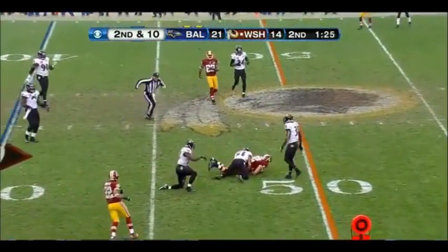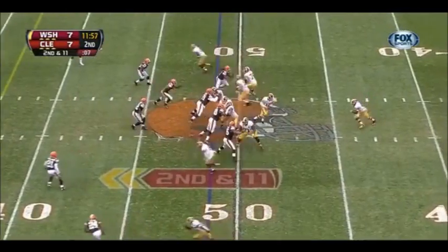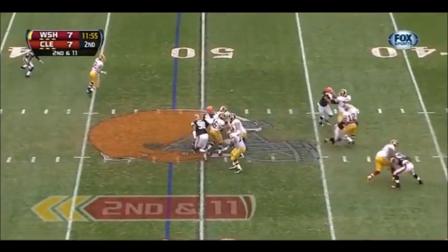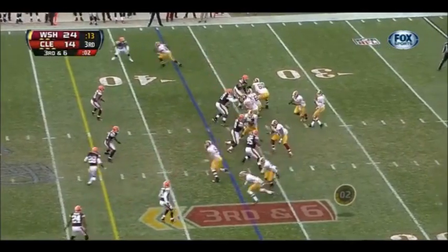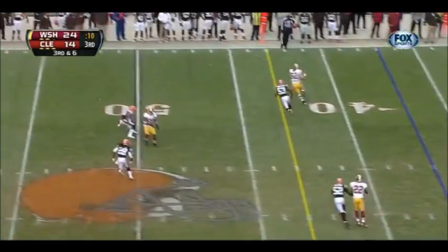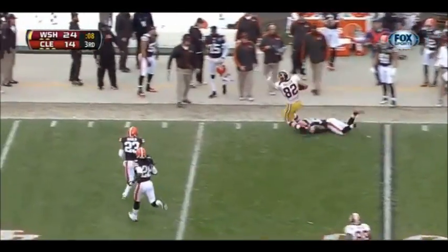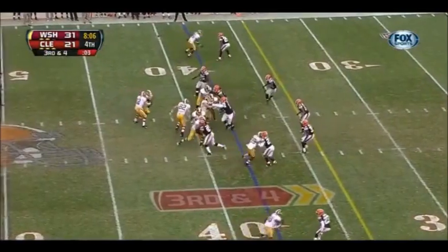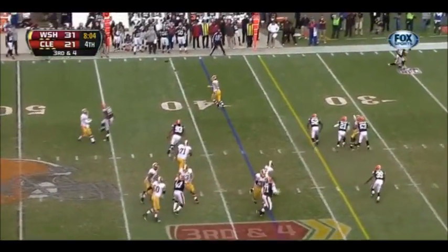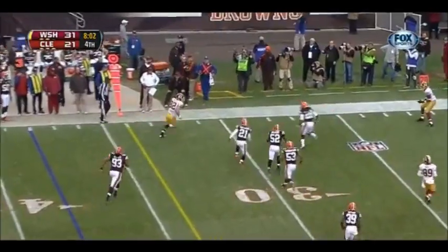Griffin has a quick release and is able to connect with him. Pressure — he took a hit. Dumps it off to Logan Paulson. Cousins with time. Paulson, Paulson has got the first. He works across midfield. Play action dump to Paulson — he'll get the first down.